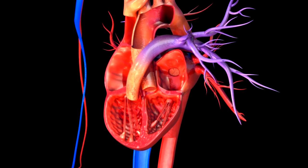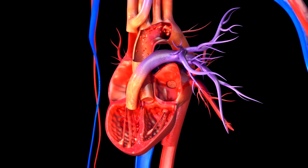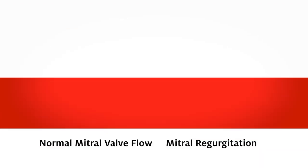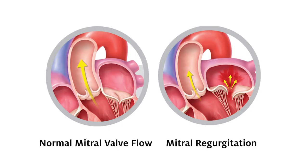The mitral valve is the valve between the left atrium and the left ventricle of your heart. In a normally functioning mitral valve, blood flows in a single direction between the left atrium and the left ventricle. When your mitral valve's two leaflets or flaps do not close properly, some blood flows backward through the valve back into the left atrium. This is called mitral regurgitation, or MR. To compensate and keep blood flowing through the body, the left ventricle pumps harder, and this strain can lead to other heart complications.